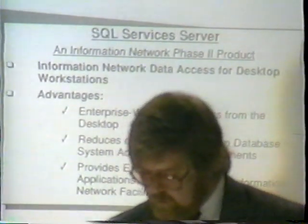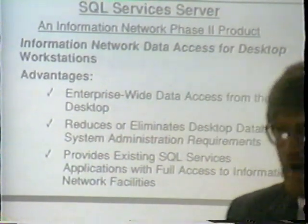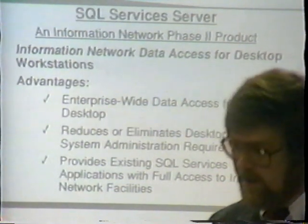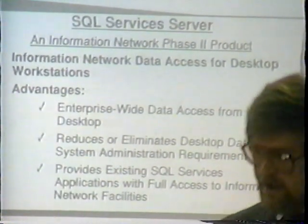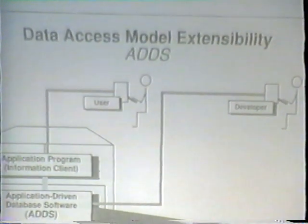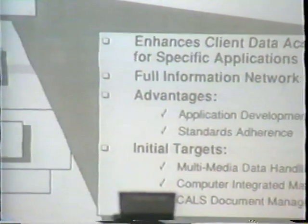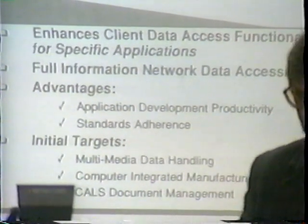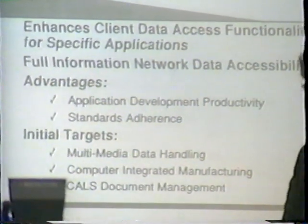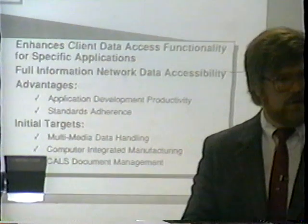The SQL Services server is a desktop data access environment providing enterprise-wide access from the desktop, reducing and eliminating the need for a desktop database — there's no reason to have a local database on a Macintosh anymore, you can get it from anywhere in the network. For extensibility, we'll be adding application-driven database software — ADS — with initial targets for multimedia data handling, computer-integrated manufacturing, and CALS document management. We'll put extensibility functions in our ADS/CALS work to take advantage of information as it comes out.